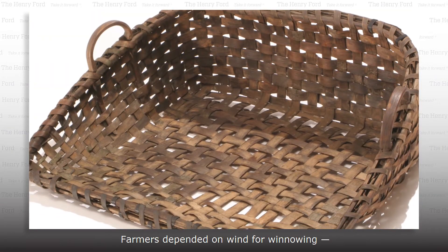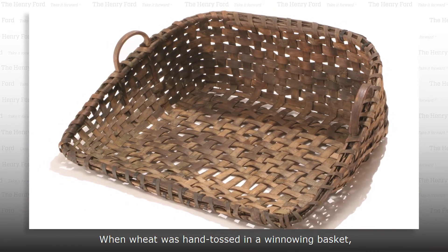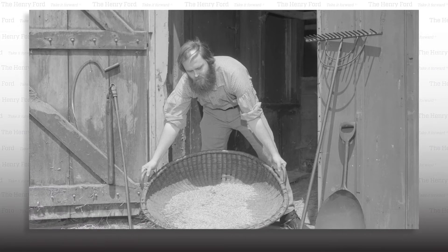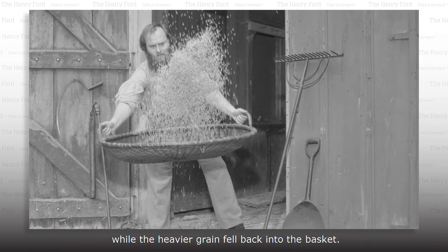Farmers depended on wind for winnowing — separating wheat grain from chaff. When wheat was hand-tossed in a winnowing basket, even a slight breeze would carry away the lightweight chaff, while the heavier grain fell back into the basket.